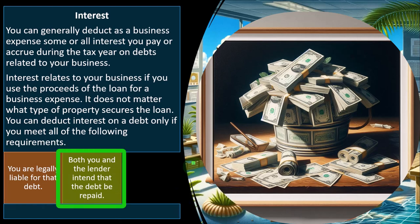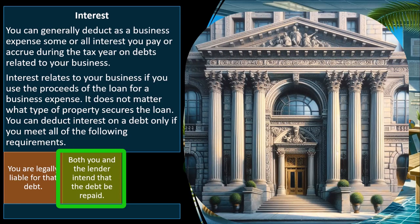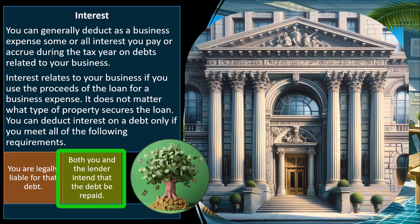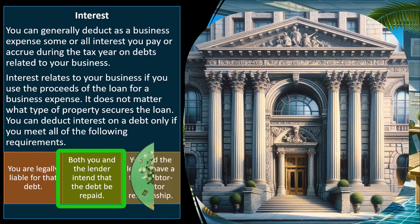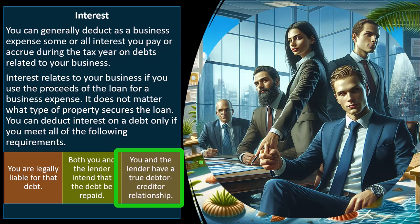Both you and the lender intend that the debt be repaid. Usually this is obvious — if you take out a loan from the bank, the bank expects you to repay it. But you can imagine a situation where you receive money in a loan-type structure from a family member or someone, where there's really no intention that you're going to pay it back. In which case, it's not really a loan — it could be a gift or possibly income structured like a loan with no real intent to repay. So you and the lender need to have a true debtor-creditor relationship, meaning it's a normal type of loan generally.